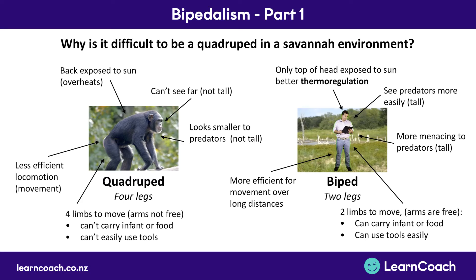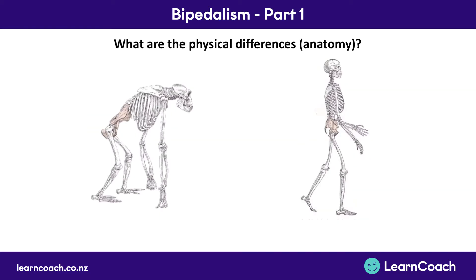So those are the benefits of bipedalism in the savannah environment. Now let's go into the three major changes you're going to need to learn. The first of those are the physical differences in anatomy, particularly in the skeleton. Over on the left hand side here we have a skeleton of one of the great apes that humans evolved from — a quadruped. The first thing you'll notice is it's bent over so the spine is in a C shape, curved around like a C.